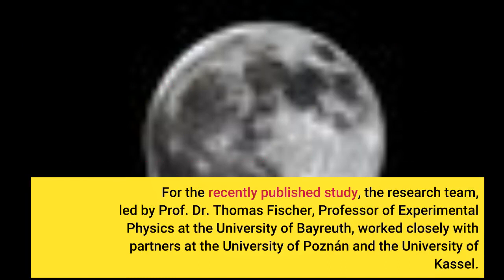For the recently published study, the research team, led by Professor Dr. Thomas Fisher, Professor of Experimental Physics at the University of Bayreuth, worked closely with partners at the University of Poznań and the University of Kassel.